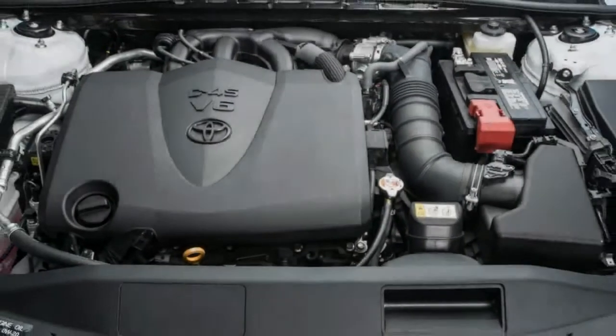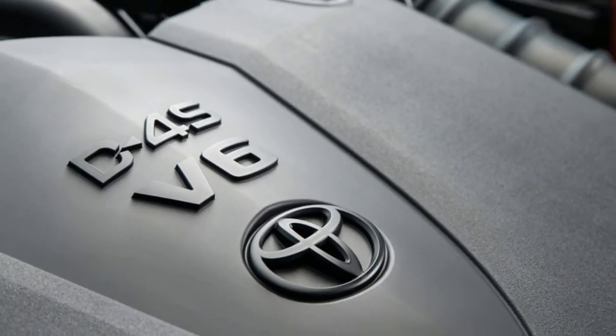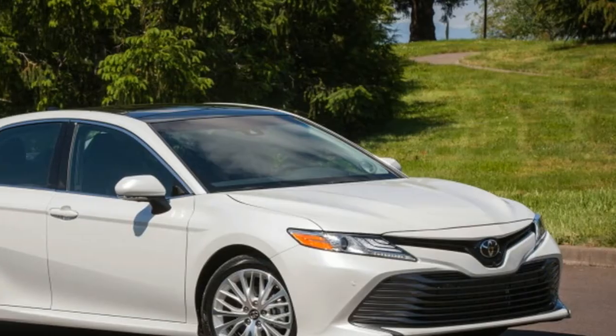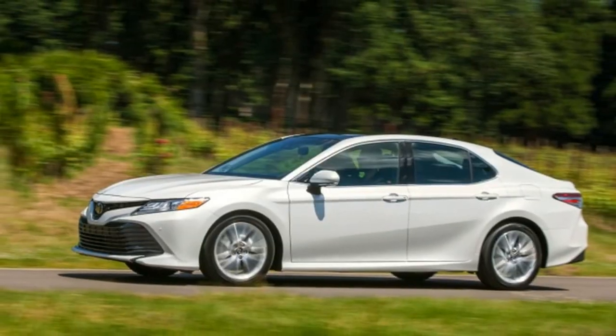The body stays pretty flat for a midsize family car, too. And with the V6, you've always got plenty of grunt, and the delivery is very smooth. Toyota can do a little more work smoothing the V6 out.